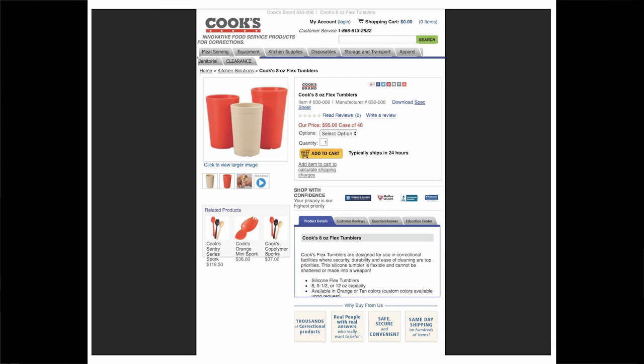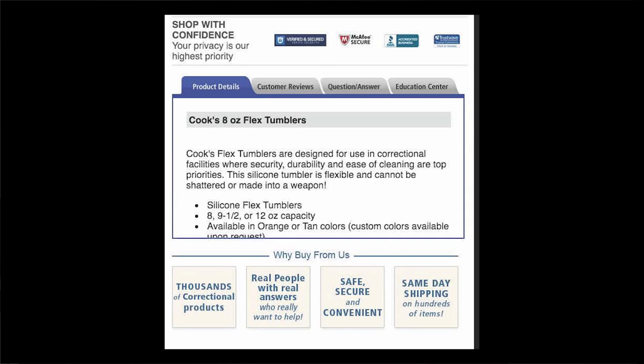First, we have the Cook's Correctional Flex Tumbler. There is a small blurb stating that Cook's Correctional Flex Tumblers have been specifically designed for use in correctional facilities where security, durability, and ease of cleaning are top priorities. The description explains that the product is made of silicone, is flexible, and can neither be shattered nor made into a weapon — an exclamation point is used at the end of this blurb. Exclamation points can be used for emphasis and also to denote relief, surprise, astonishment, excitement, or cheer.